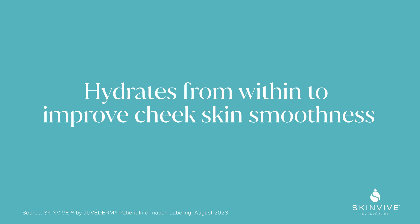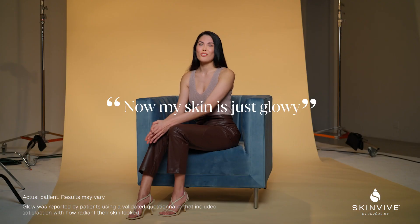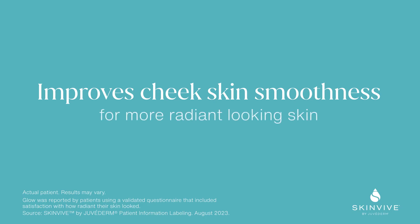Before, my skin was very dry, very dull. And now my skin is just glowy. It's smooth, it's radiant.